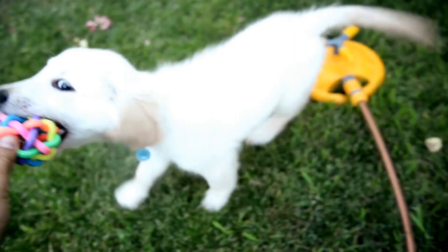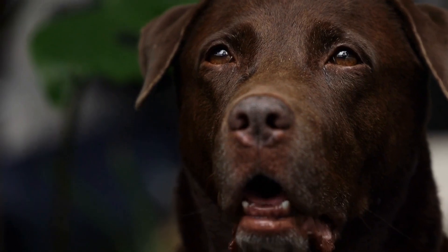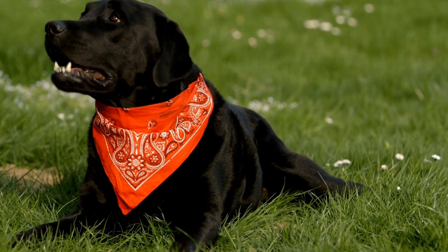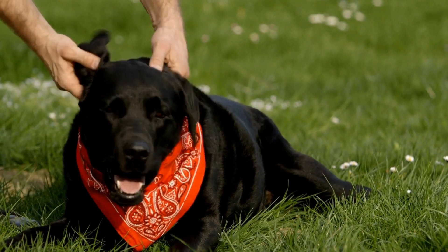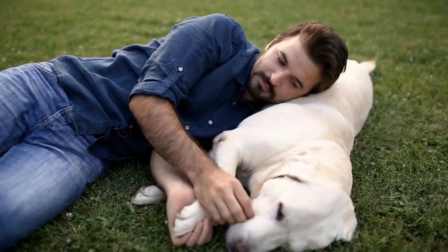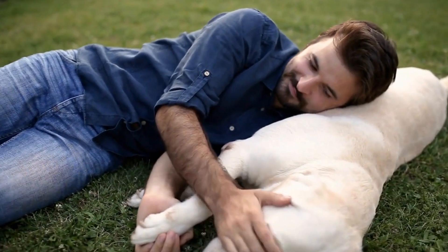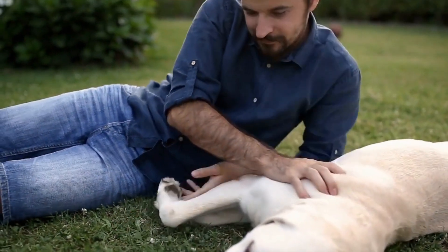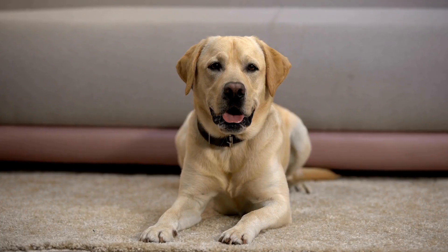Labradors, known for their friendly nature and boundless energy, are popular companions in countless households around the world. However, just like any other dog breed, labradors go through a teething phase which can be challenging for both the pup and their owners.